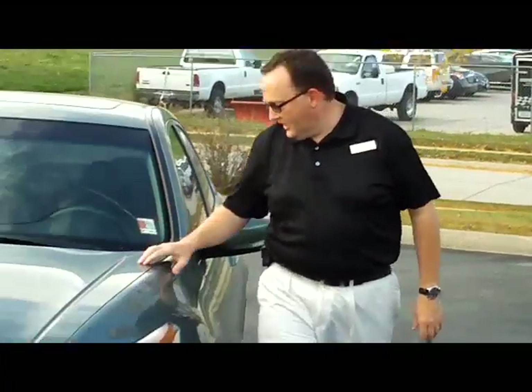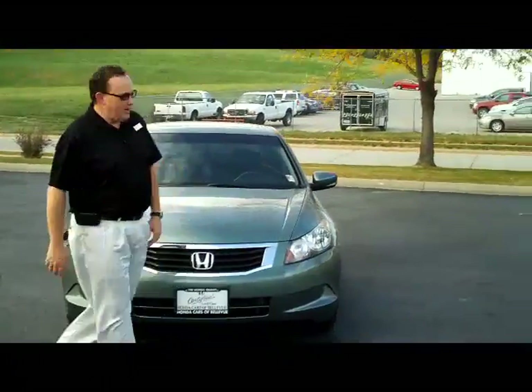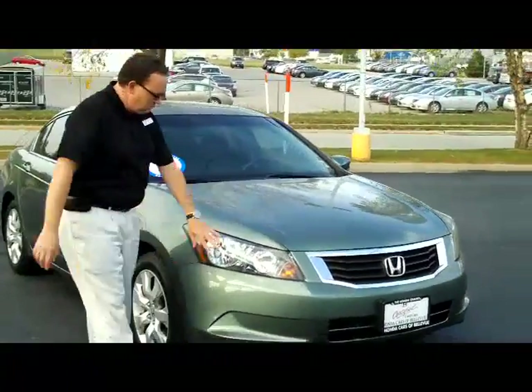I'm Kelly here from the Honda Giant, here to show you this 2010 Honda Accord VXL, just came in on trade. It has the 5 mile an hour bumpers on the front and back, chrome grill, and wrap around headlights.